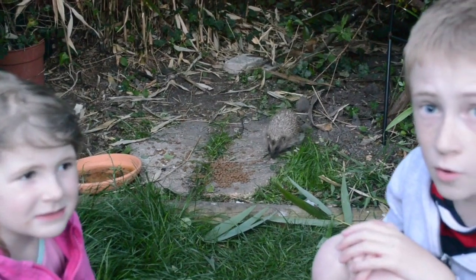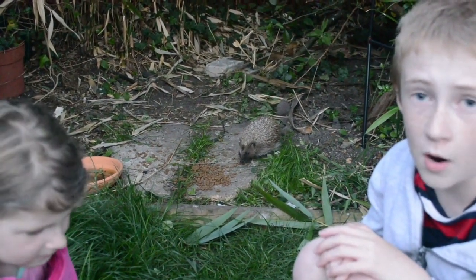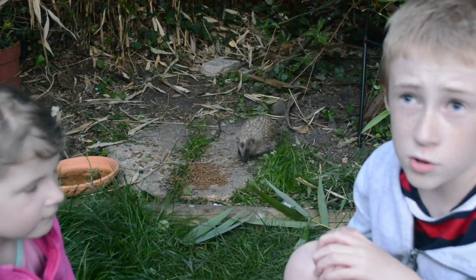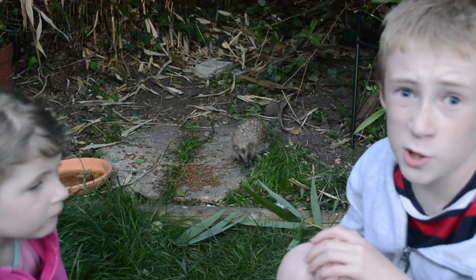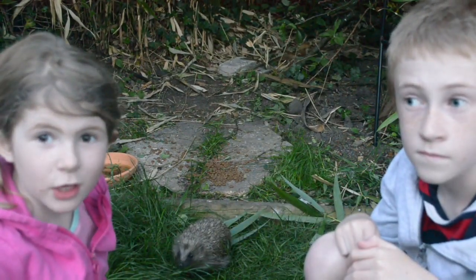Hedgehogs like to live under log piles, in wild areas, and in hedgehog homes. Hedgehogs are really rare, so in the UK we're trying to get people to help them. This one is really friendly.